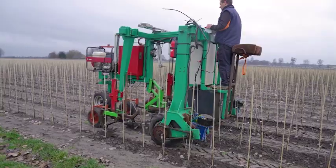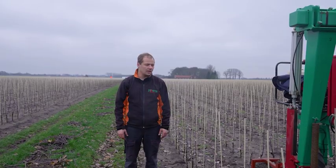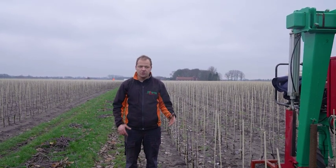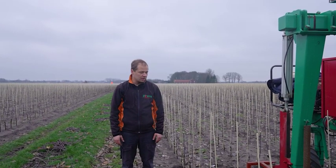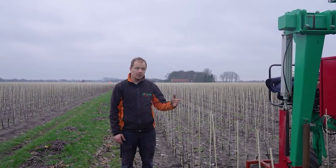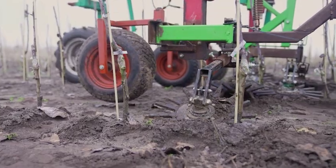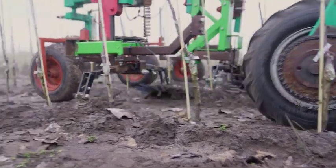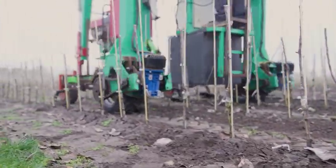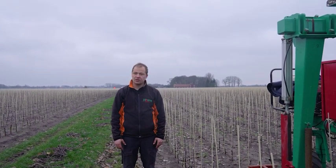At Fleuren we use high clearance tractors to hoe the weeds mechanically. We have machines weighing about eight and a half to ten tons, which puts a lot of pressure on the soil with compaction as a consequence. So we developed a new machine which is electrically driven — this one is our prototype, and we are currently building a new version, the 0.1 version, with all new options. Currently, the organic field is maintained by finger weeders.